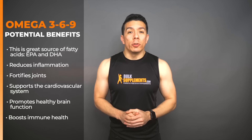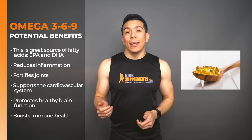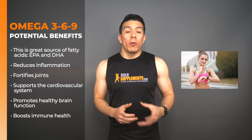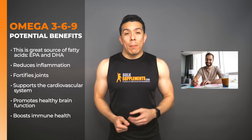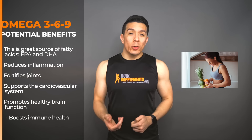Now that we know some of the background, let's take a look at the list of potential benefits of supplementing with Omega-369. The benefits include, first and foremost, containing fatty acids — that being EPA and DHA — which may help fight inflammation. It also fortifies the joints, supports the cardiovascular system, may promote healthy brain function, and may also help boost the immune system.